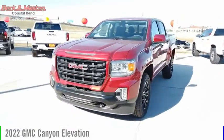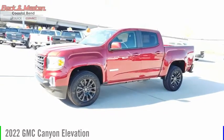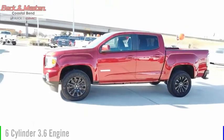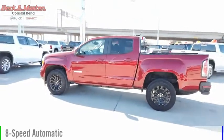Looking for the right vehicle? Check out the 2022 Canyon. This vehicle is powered by a two-wheel drive, six-cylinder, 3.6 liter engine, and comes with an eight-speed automatic transmission.